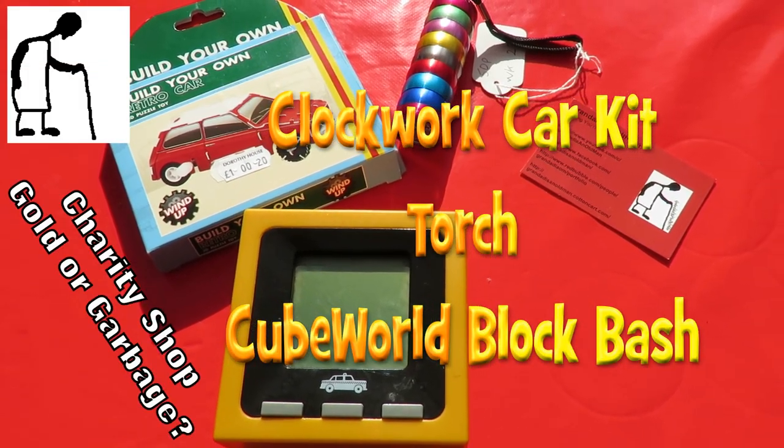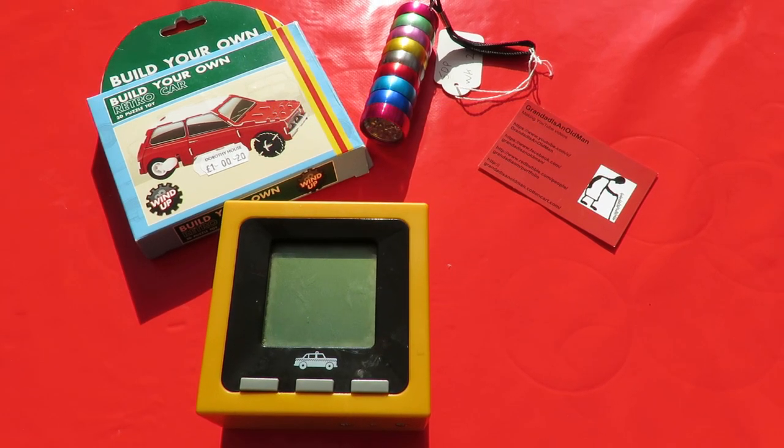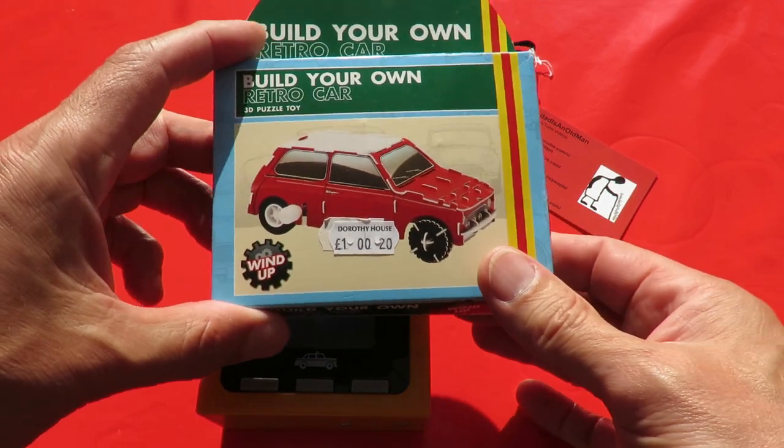Hi guys, charity shop gold or garbage. I've got three items here picked up in Keynsham today, and I'm using the microphone I bought in a charity shop yesterday in Clevedon. So we're doing two jobs in one here - we're seeing if the microphone is any good, and we're reviewing these three items I picked up today. Let's do them in order; this is the first thing I picked up.